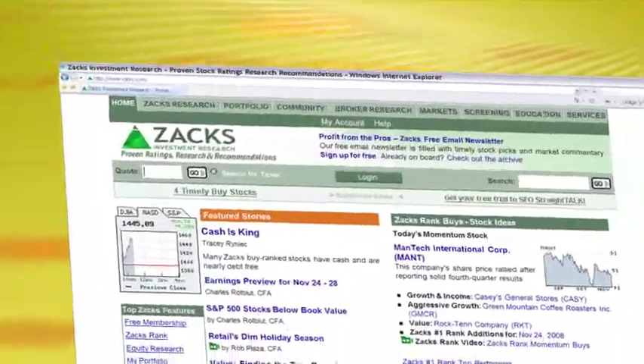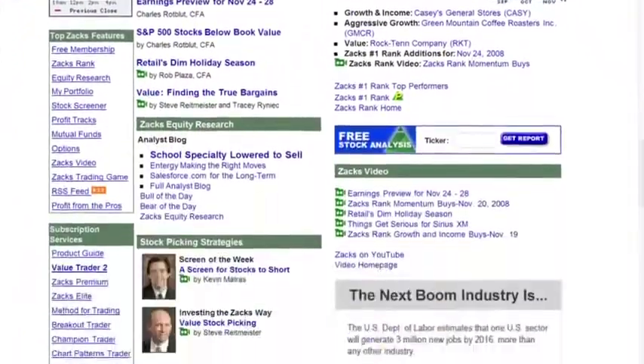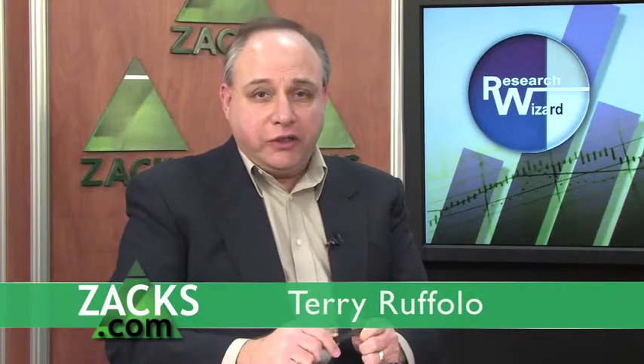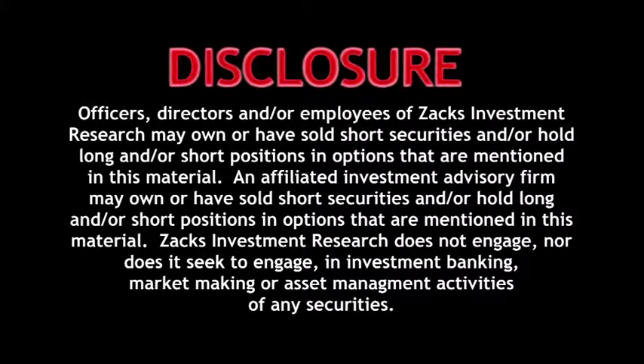Go to Zacks.com's homepage and check out the printed version of this week's Screen of the Week, especially if you want to delve into this a little bit deeper. Look at the screenshot Kevin talked about and take it step by step. If you want to find out more about the Research Wizard, go to Zacks.com/ResearchWizard. With Kevin Matras and the Screen of the Week, I'm Terry Ruffalo. Thank you.